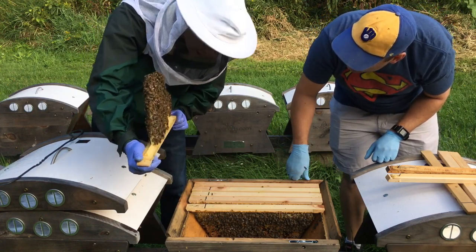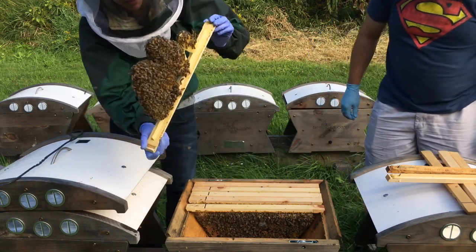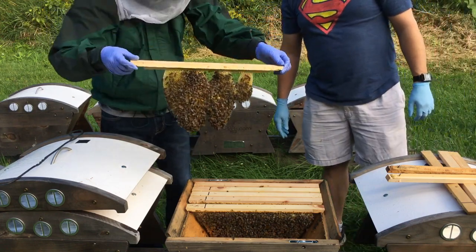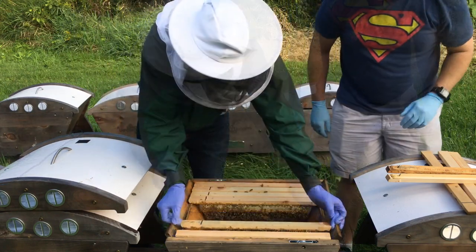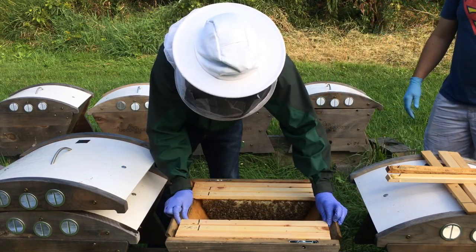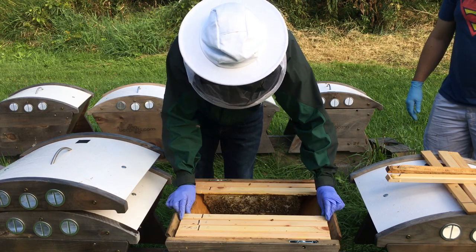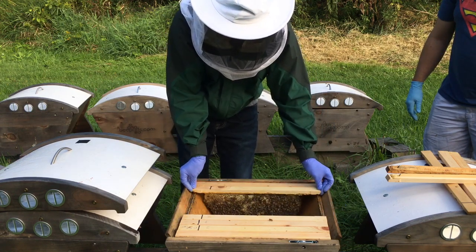Any sign of the queen? Well, I did see eggs here but I haven't actually spotted the queen yet. A lot of times I just won't even bother looking for the queen — see eggs and you know you've got a queen. So you just did a really quick inspection yesterday? Yeah, enough to go through and see what was going on with their honey situation and determine if I do need to feed.